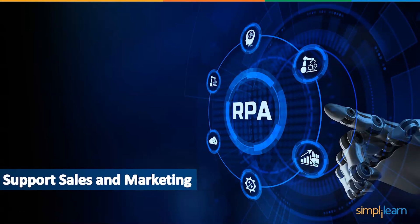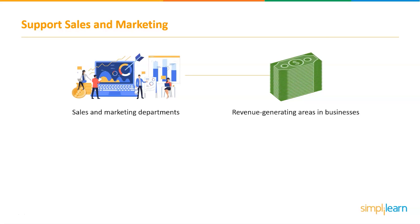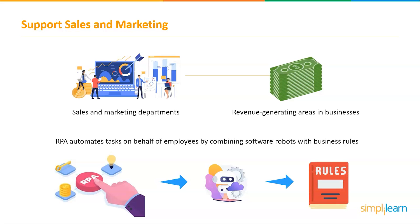The next project is Support Sales and Marketing. Sales and marketing departments are among the most revenue-generating areas in many businesses. You want to free up your sales team to do what they do best — that is, sell — in order to create leads and drive growth. Businesses large or small are discovering that removing the hurdles preventing sales and marketing workers from executing their critical tasks can help them maximize their time. RPA automates tasks on behalf of employees by combining software robots with business rules. While marketing has advanced significantly in terms of automation, sales productivity still relies heavily on human involvement.